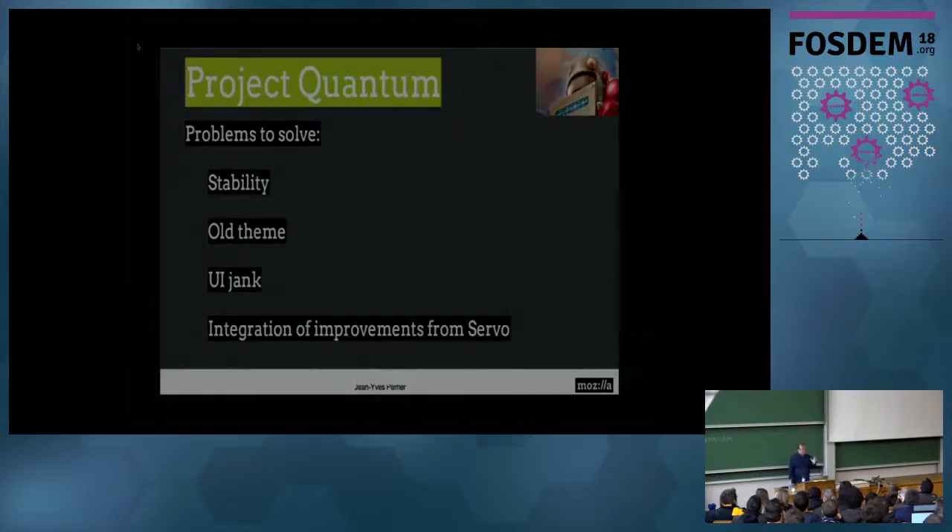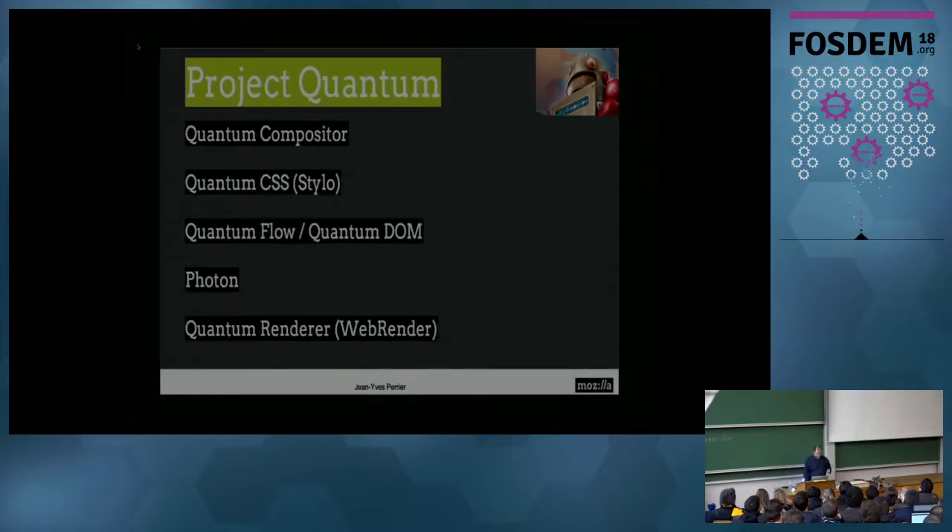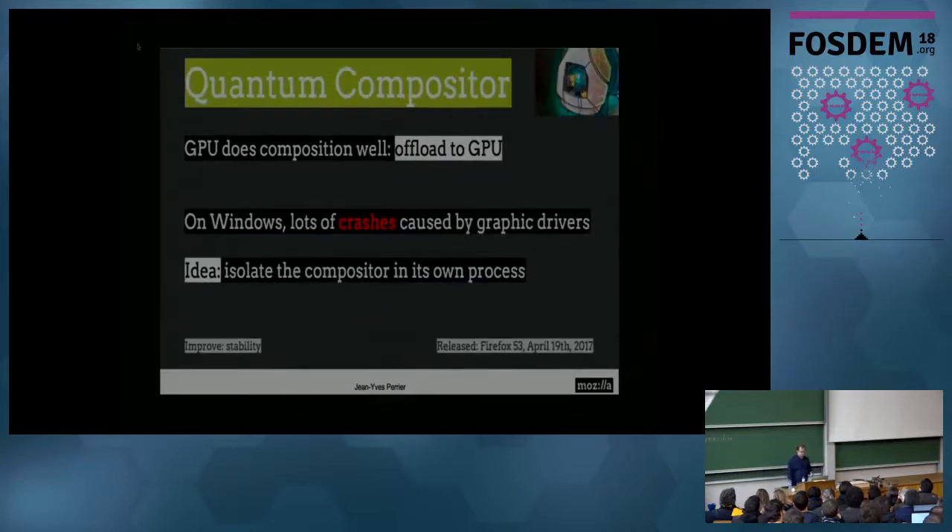At the beginning of last year, we decided it's time to bring a lot of things we've learned over the last five or six years with these projects and put it into Firefox. This was Project Quantum. We wanted to solve stability problems — Firefox was crashing too much. We wanted a new, shiny theme, and we wanted it to be extremely responsive. Project Quantum was divided into several sub-projects.